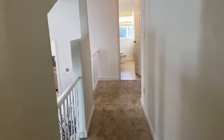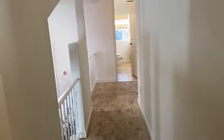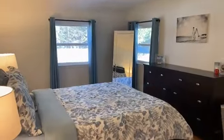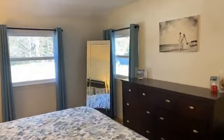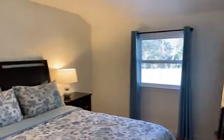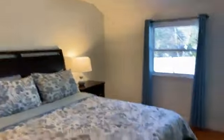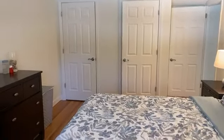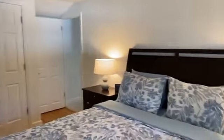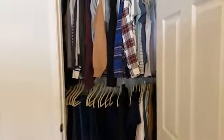Now we are heading into the master bedroom. Before I show you the master bedroom, I want to point out that it is tucked off on its own little side, which is nice for privacy purposes — it's on its own end of the hallway. Here's the master. Some more windows letting in all that natural light. Hardwood floors in this room as well. In the master bedroom, there are two closets — his and hers double closets.